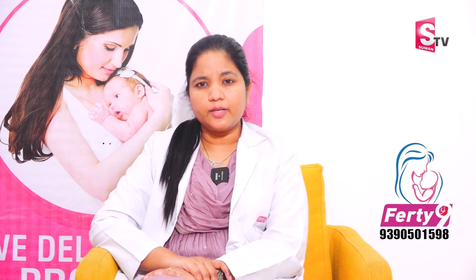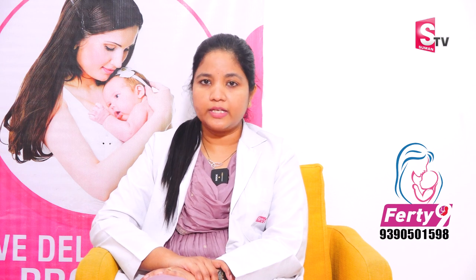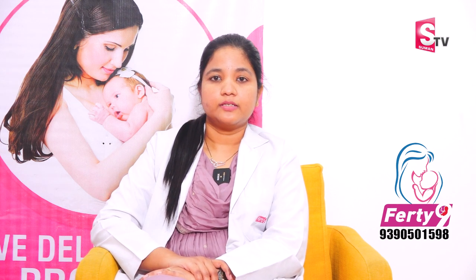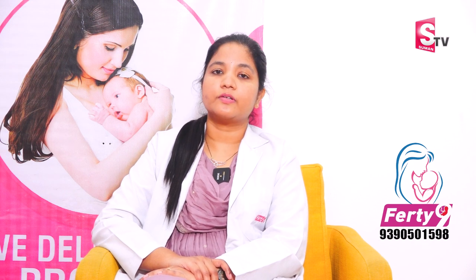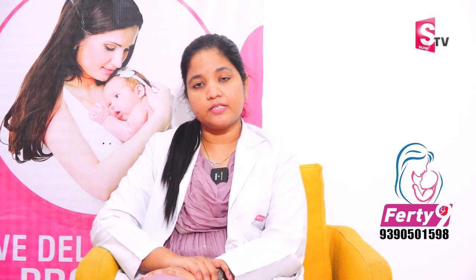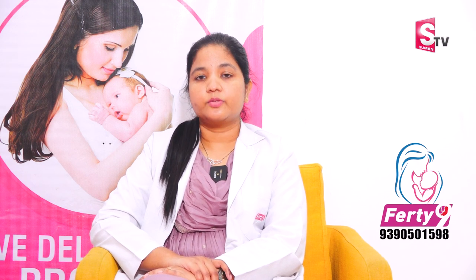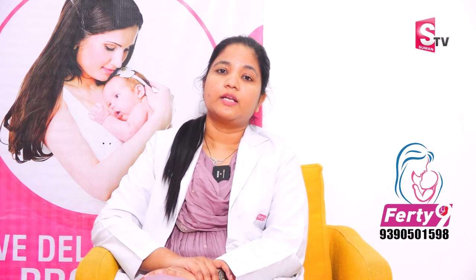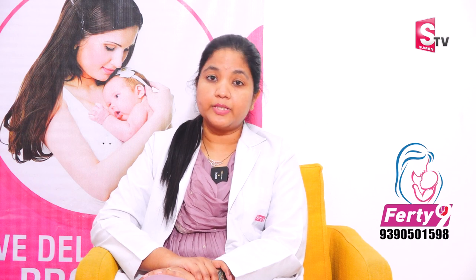There are many indications for PGT. First of all, recurrent pregnancy loss. When you have recurrent pregnancy loss, mostly in the first trimester — within 12 weeks — where a heartbeat may have been detected, this can be a very difficult experience.